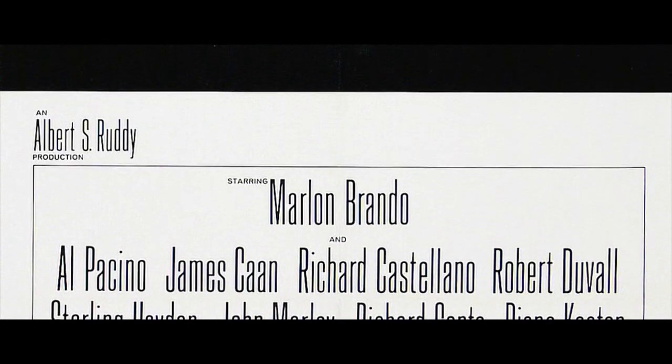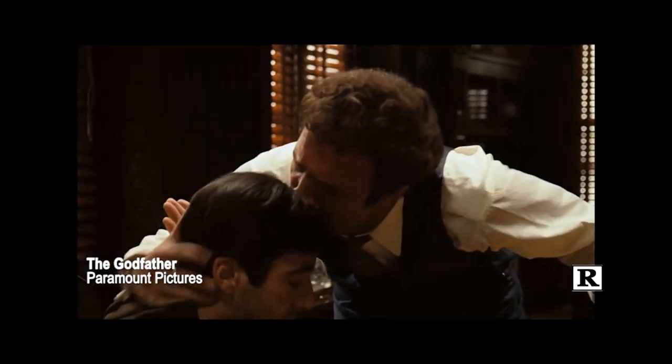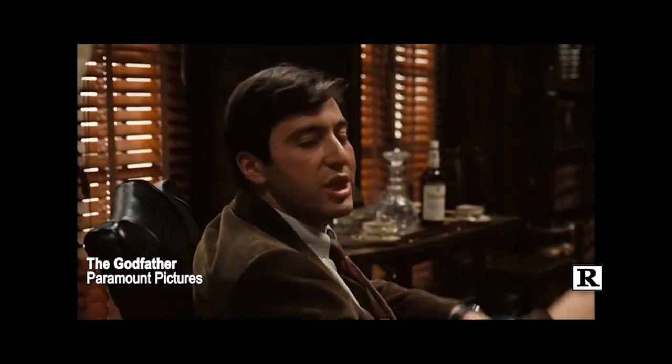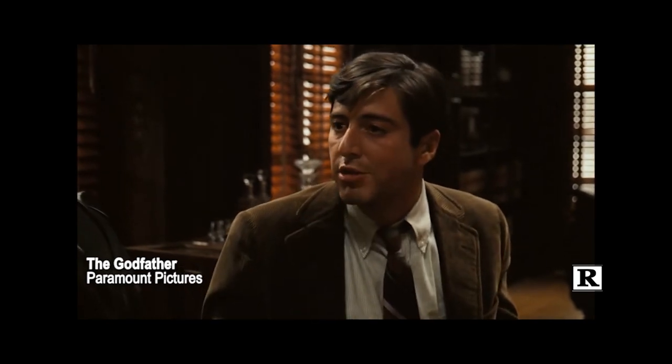If you haven't seen The Godfather, you're missing a great mafia crime story directed by Francis Ford Coppola. It won the Oscar for Best Picture. [Clip] 'You're taking this very personal.' 'Tom, this is business and this man is taking it very, very personal. Where does it say that you can't kill a cop?' 'I'm talking about a cop that's mixed up in drugs. I'm talking about a dishonest cop.'